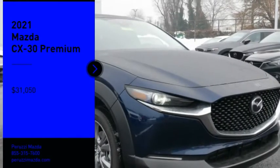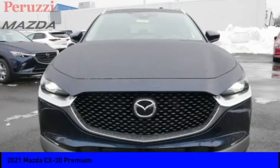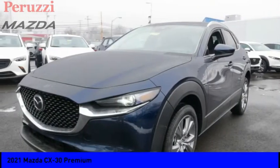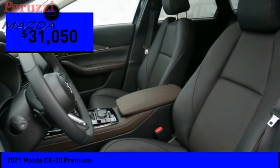Stop by and take a look at the 2021 CX-30. The Mazda CX-30 packs a lot of punch in this subcompact SUV. The exceptional interior provides high quality materials, cutting edge technology, and ultimate comfort, and is priced below $35,000.